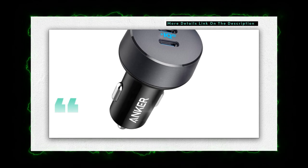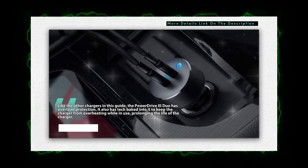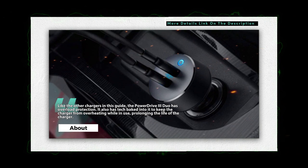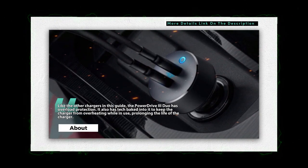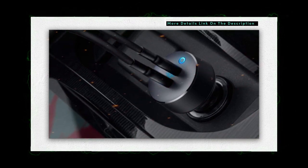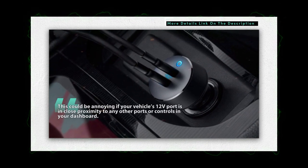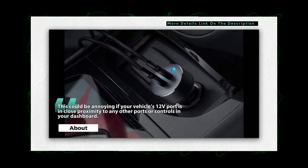This is thanks, in part, to the fact that one of the PowerDrive 3 Duo's two USB-C ports is equipped with Anker's proprietary PowerIC fast-charging technology, which intelligently identifies the device that's plugged in to deliver the fastest charge possible for it. Like the other chargers in this guide, the PowerDrive 3 Duo has overload protection. It also has tech baked into it to keep the charger from overheating while in use, prolonging the life of the charger.